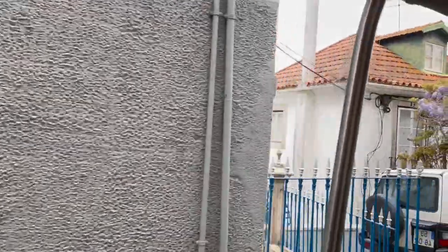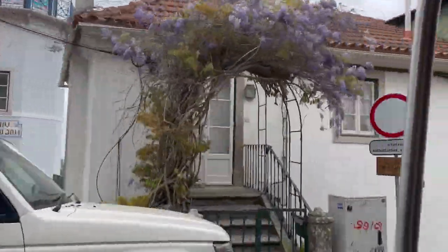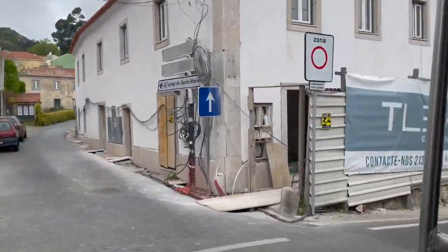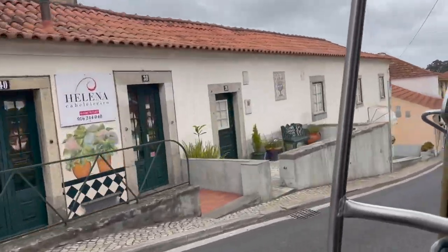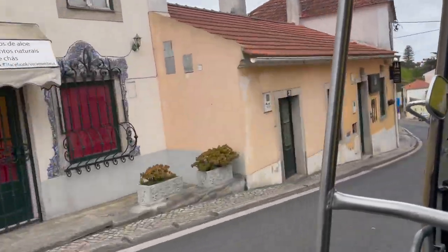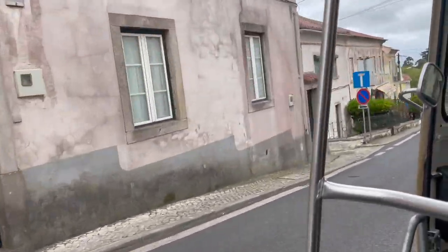When you're in Sintra, it is definitely worth it to get a tuk tuk - they're so much fun. I was very skeptical at first but it's the easiest way to get up to the castle since the terrain is super hilly. They say you can walk, but I would not recommend that unless you're a really avid hiker. Flying downhill on a tuk tuk is a new experience, and it was probably my favorite part of the Sintra trip.